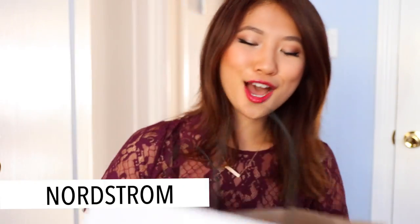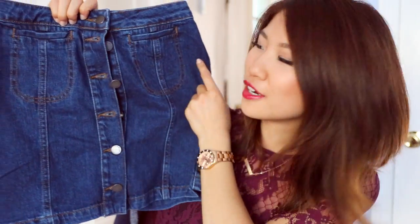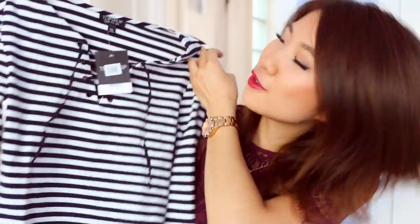Moving on to the fun part, which is Topshop — I got so much stuff! The first top I picked up is a very beautiful mustard yellow and blue flower off-the-shoulder top. I really love the lace-up detail. I also picked up this denim skirt with buttons down the middle — I've been eyeing it online for days and finally bit the bullet. Here is another body-conscious crop top, striped with the same lace-up detail in the front. I also picked up this camel faux suede skirt with laser cutouts on the bottom — such a fall piece.